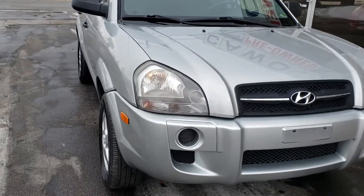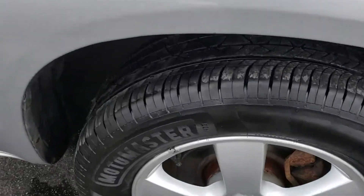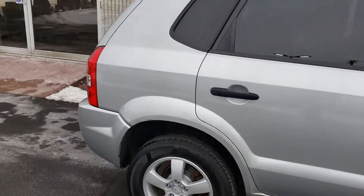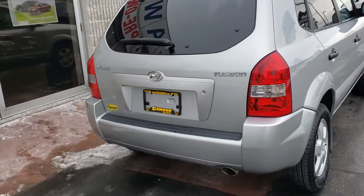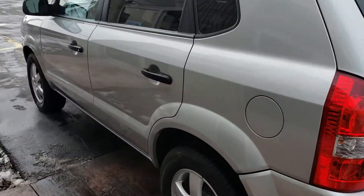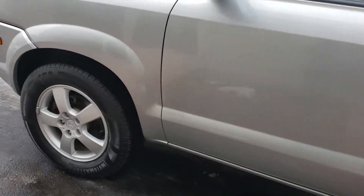Very clean. Look at these tires. This is actually a KWOOD certified vehicle. We have a 3,000 mile, or three month, powertrain warranty. It's very clean — I don't see any rust.